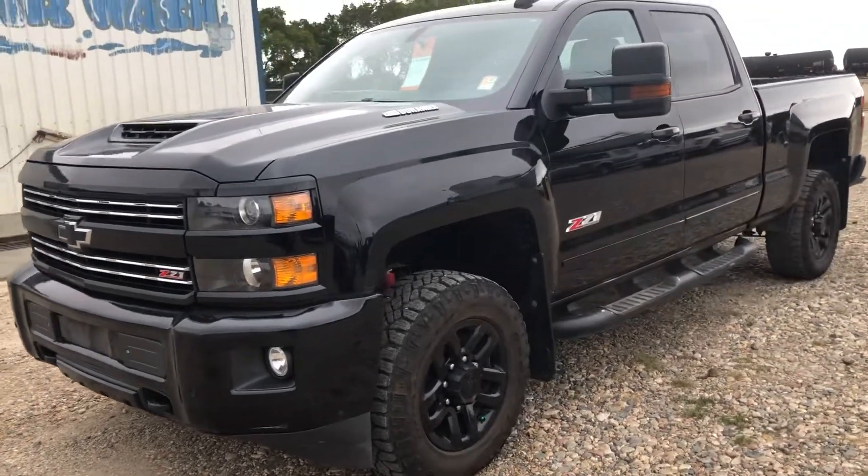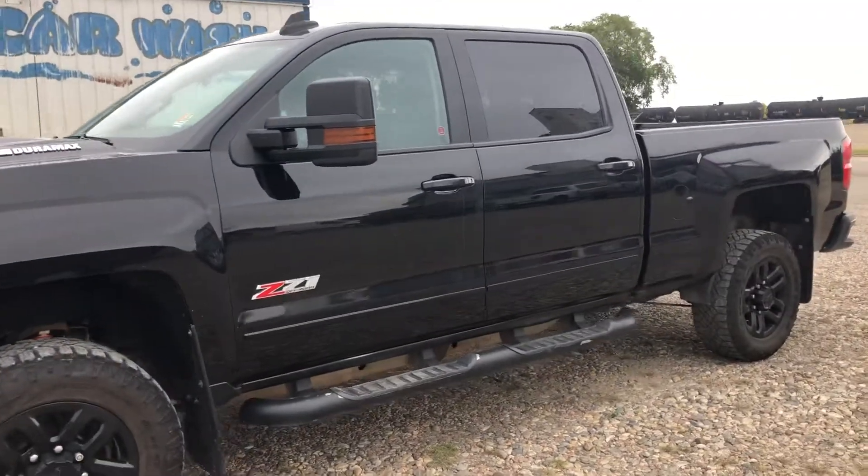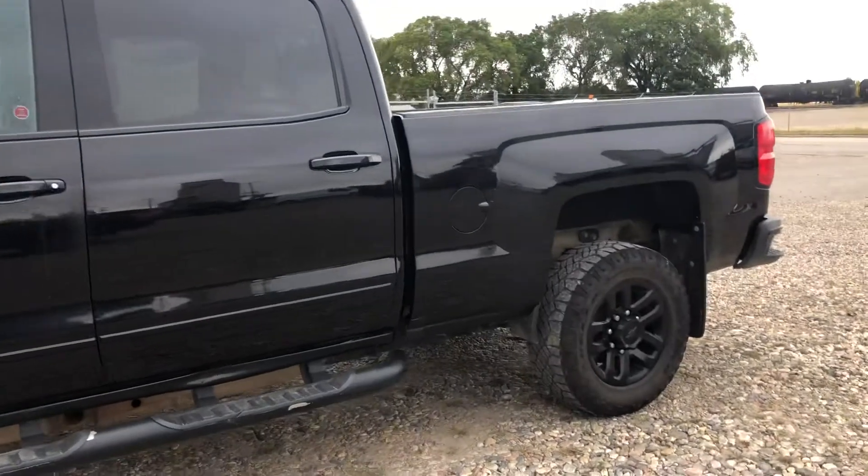Hey Matt, it's Kelsey here at Country Ford in Wilkie, and I just wanted to show you this 2018 Chev Silverado 2500 Z71 that you were inquiring on.